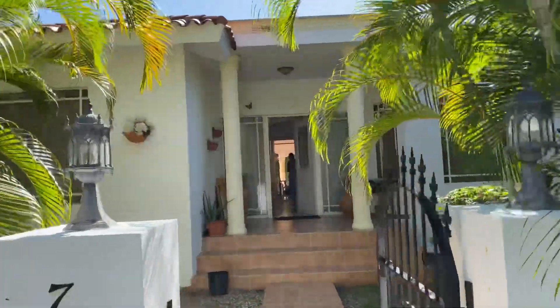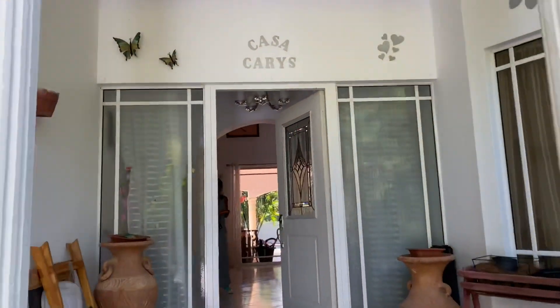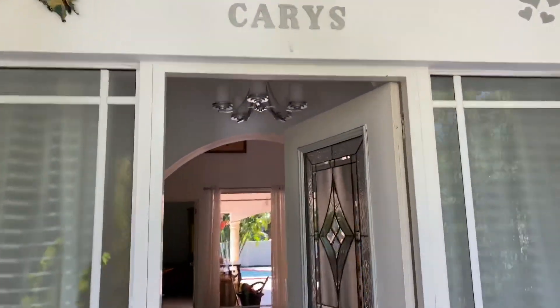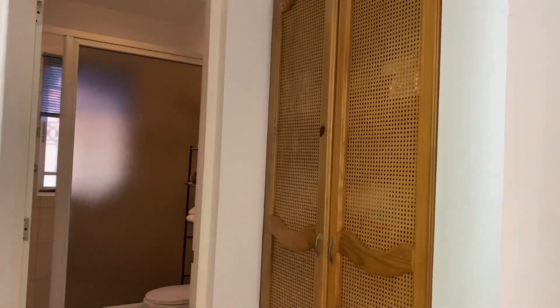Up the hill in La Mulata, this one is 225. We're just getting some pictures done for promotion. The dogs don't come with the house. Two bedroom, two baths — first bedroom in the front of the house.